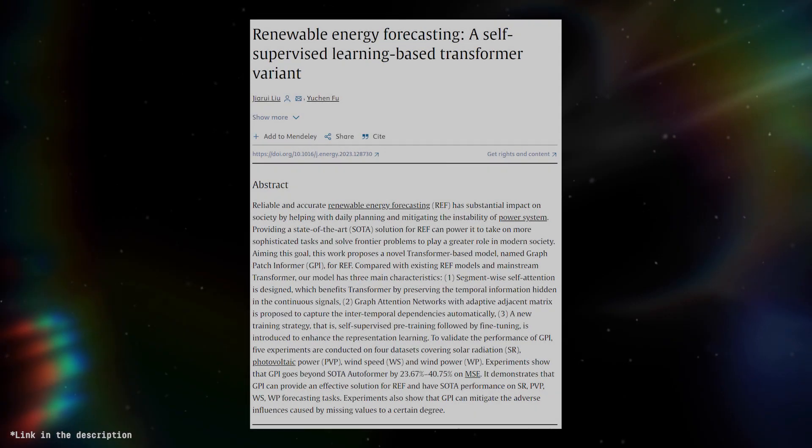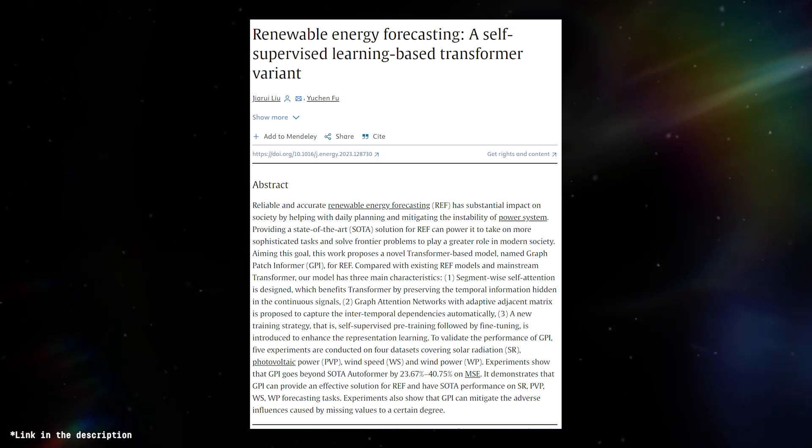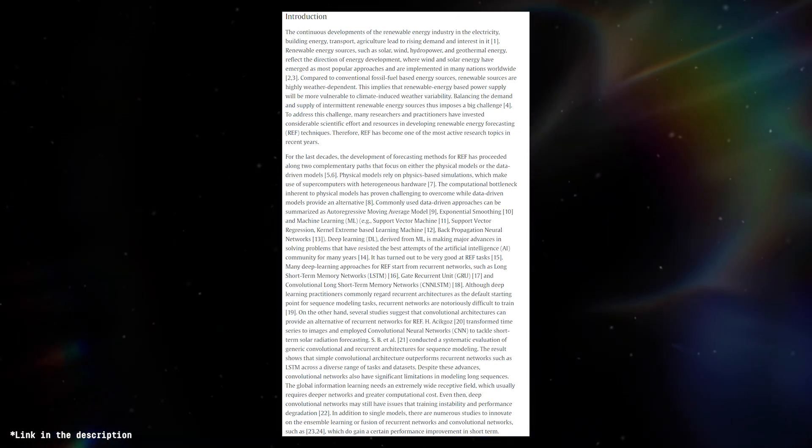At the beginning of August 2023, a paper published out of the China Three Gorges University proposed a state-of-the-art renewable energy forecasting system meant to help society with daily planning and power system instability. They propose a novel transformer-based model named the graph patch information, using segment-wise self-attention, an adaptive adjacent matrix, and a new training strategy combining self-supervised pre-training followed by fine-tuning.